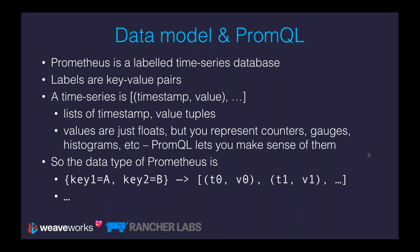Counters are always going up. An example of a counter would be the number of requests made to a web server — that would always be increasing, monotonically. Apart from if the process restarts or you hit the maximum value of a 64-bit float, you'll loop back down to zero. But apart from that, counters are always going up and to the right.